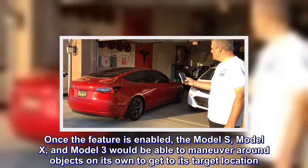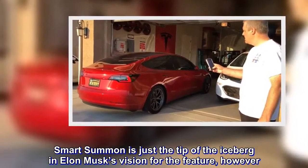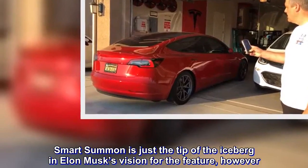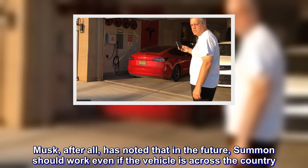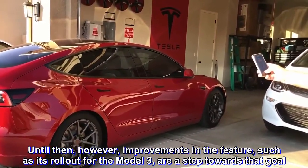Smart Summon is just the tip of the iceberg in Elon Musk's vision for the feature, however. Musk has noted that in the future, summon should work even if the vehicle is across the country. Until then, improvements in the feature, such as its rollout for the Model 3, are a step towards that goal.